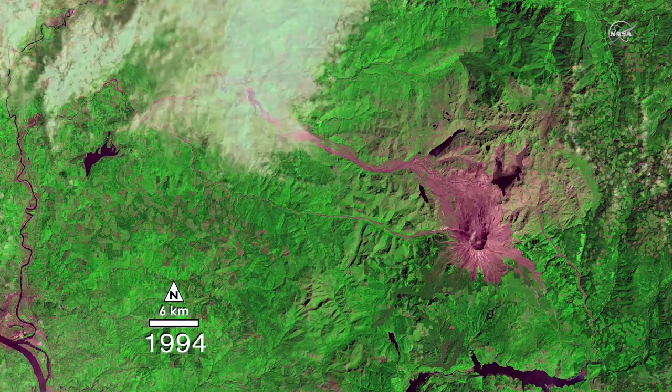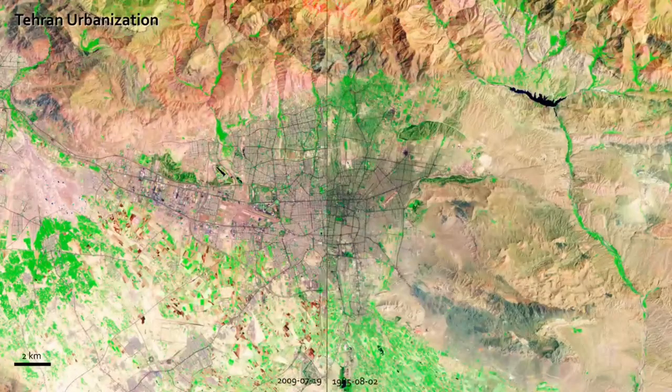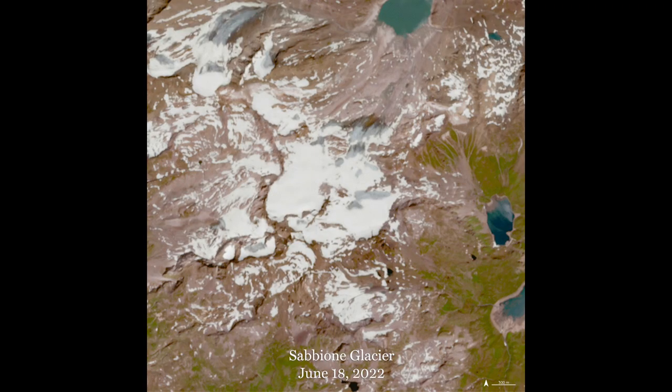Landsat has seen a lot of changes, like trees disappearing in some places and new cities popping up. It even notices when ice mountains get smaller. It's like keeping a photo album of earth.